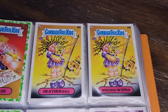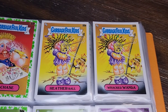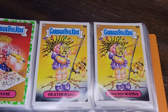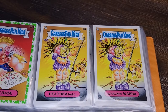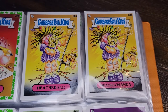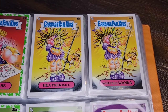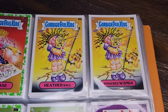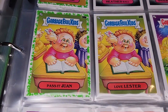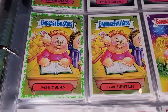Heather Ball and Whacked Wanda — she's getting hit very hard. The ball has taken on the shape of her face it's hit so hard, or maybe the ball has its own face. Either way, it's a very violent hit — she's flying out of her shoes, hair everywhere, the ground is breaking apart, the background color is changing. A lot of violence in there. Here's Pass It Juan and Love Lester — a love note passed directly through this guy's head.